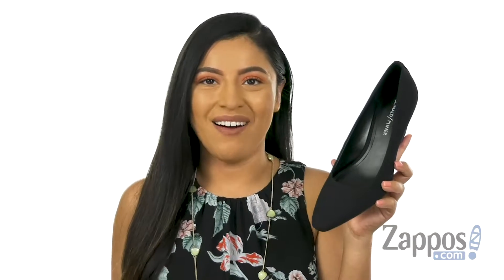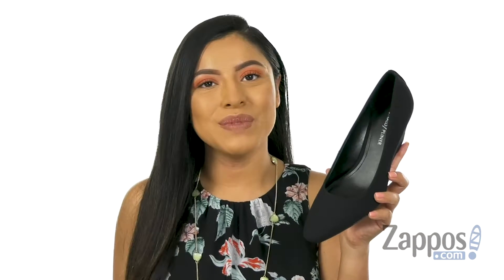Hola, mi nombre es Nelly and I'm from Zappos.com. I'm here to show you Jerry from Donald J. Pliner.